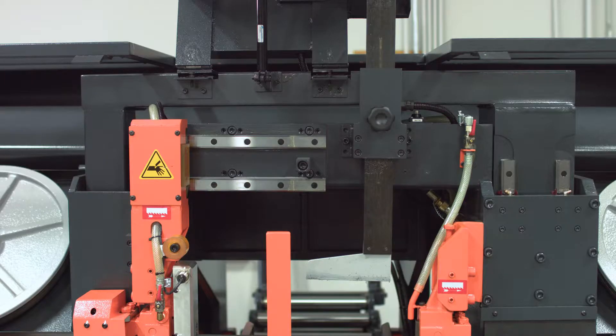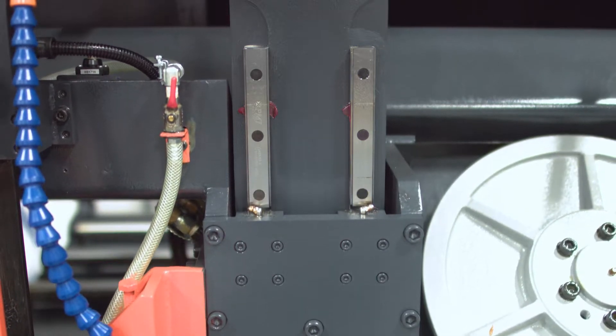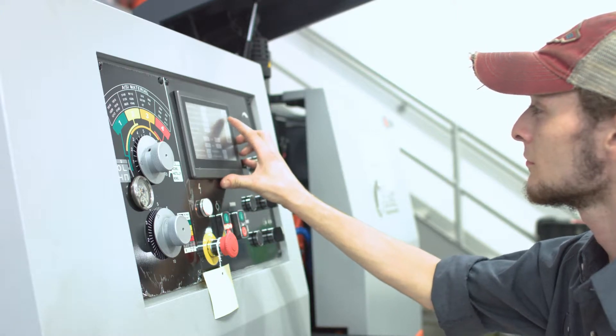The C2 utilizes Kozin's heavy duty dual post design, allowing the saw head to travel up and down a linear guide system. The dual posts allow for more rigidity and stability during the cut, helping make the C2 perfect for those working in high production settings.